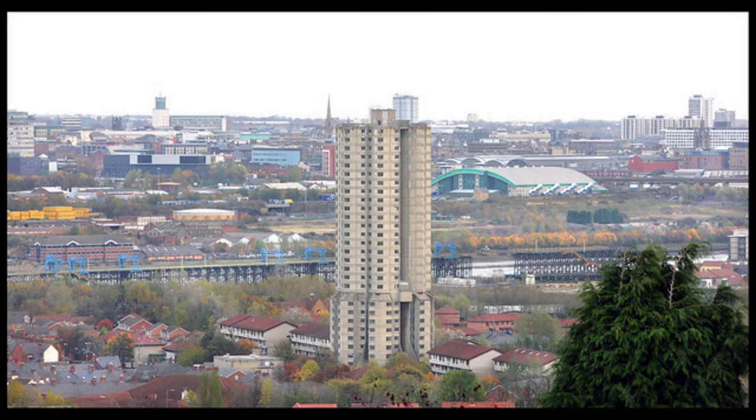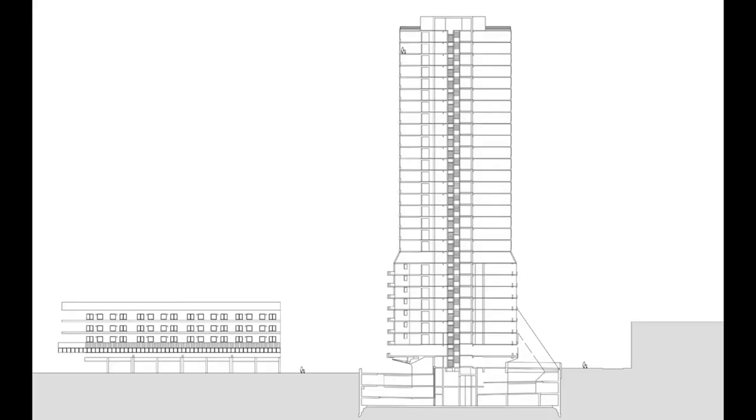Derwent Tower, also known as Dunstan Rocket, was a 29-storey residential apartment building in Tyne and Wear. The tower was designed by the Owen Ludder Partnership on behalf of Wickham Council, who formerly were in control of the Dunstan area of Gateshead. If you remember from the Trinity Square video, the Owen Ludder Partnership also did the Get Carter or Trinity Square car park in central Gateshead.